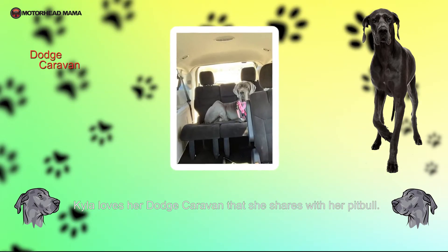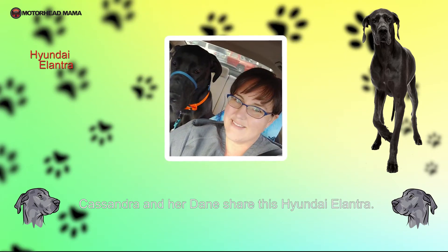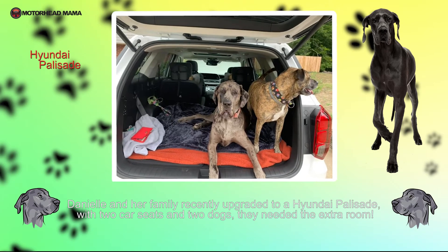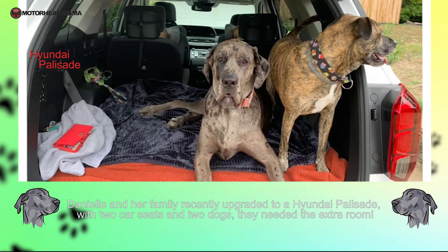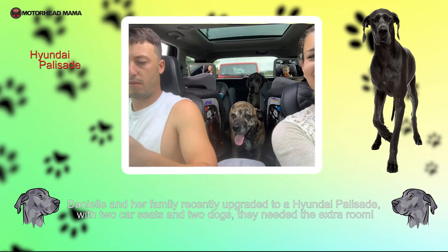Kyla loves her Dodge Caravan that she shares with her Pitbull. Cassandra and her Dane share this Hyundai Elantra. Danielle and her family recently upgraded to a Hyundai Palisade — with two car seats and two dogs, they needed the extra room.